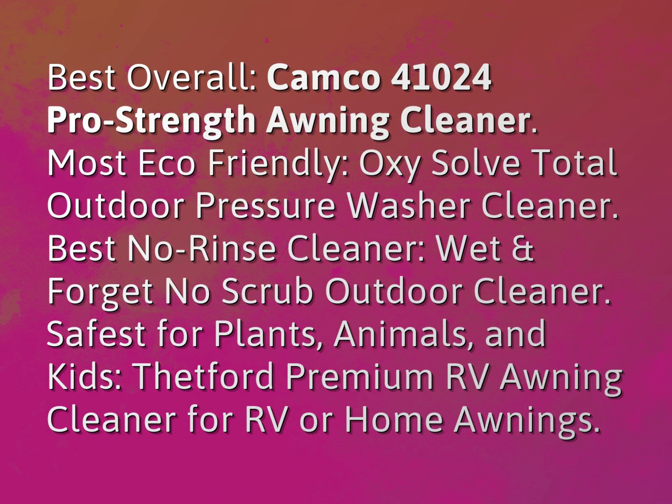Most eco-friendly: OxySolve Total Outdoor Pressure Washer Cleaner. Best no-rinse cleaner: Wet and Forget no-scrub outdoor cleaner.